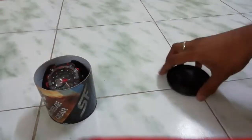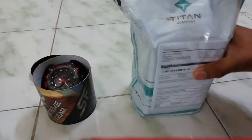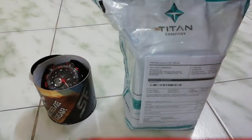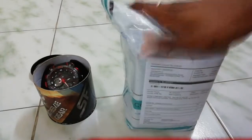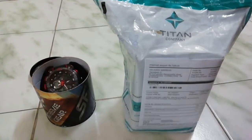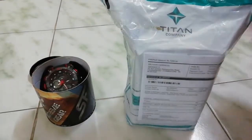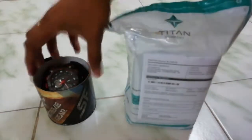Now it's time for today's main feature — a new watch I ordered last week. It's also a Titan. I wanted a metal, stainless steel wristwatch, so I'm going to unbox it live right now.